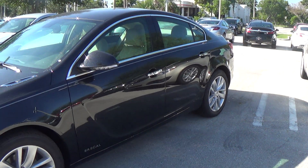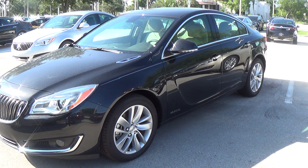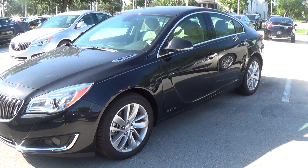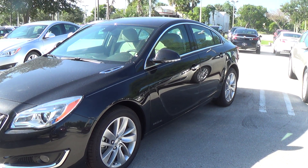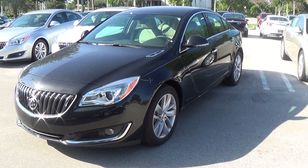It's Terry down here at Delray Buick and GMC. I gave you a call earlier — give me a call back at 561-278-3217, extension 2636. Let's see what we can do about getting together this afternoon and take this little thing for a test drive. Thanks, talk to you soon. Bye-bye.